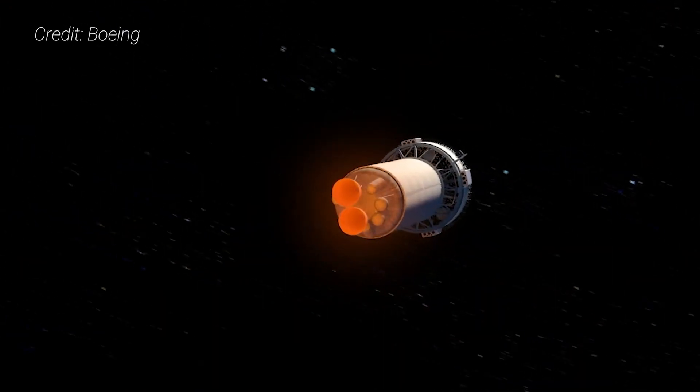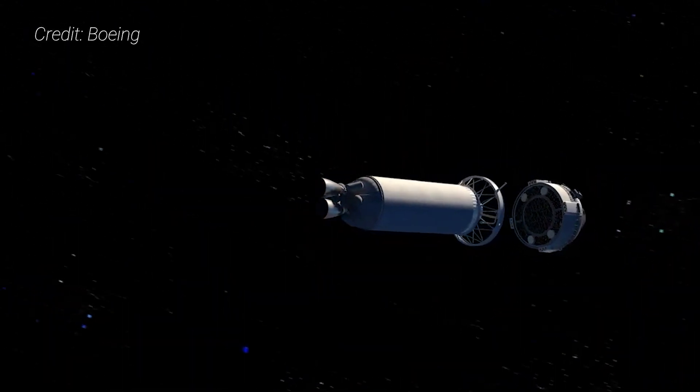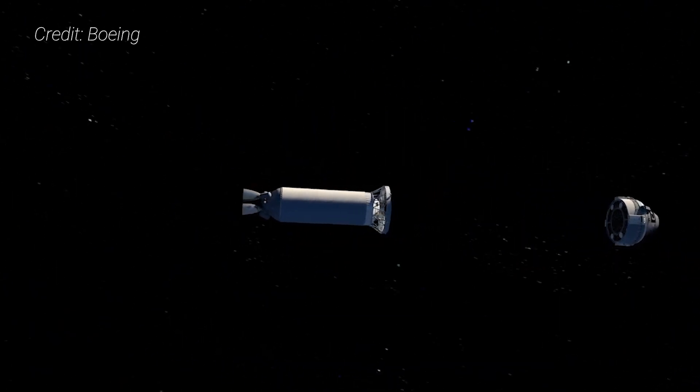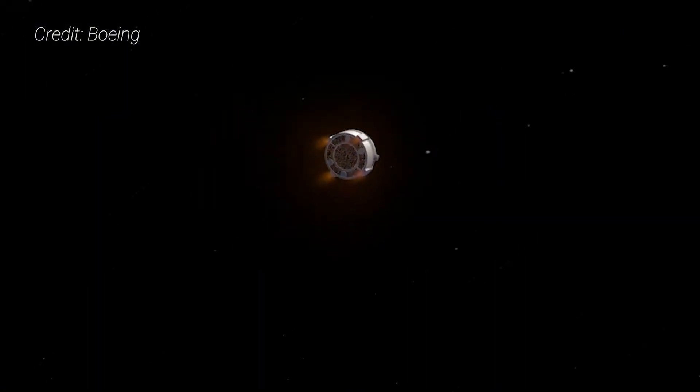Some 12 minutes after leaving Florida, the Centaur engines cut off and Starliner is separated to fly on its own. However, since the vehicle is in a very long suborbital trajectory, Starliner itself will need to fire its thrusters to push the spacecraft into a stable parking orbit before beginning its day-long trek to the ISS.